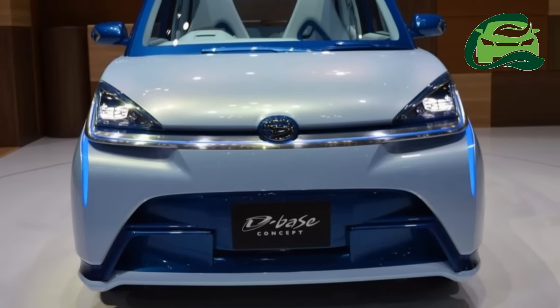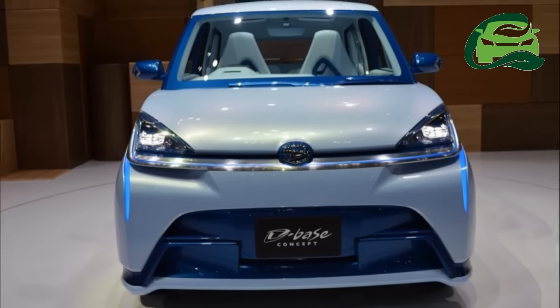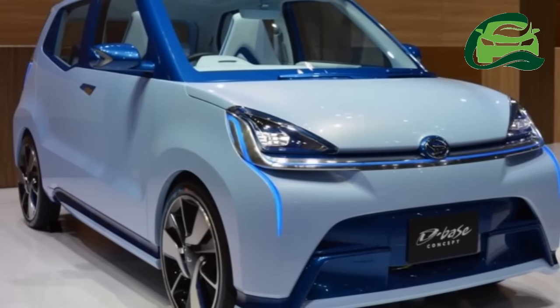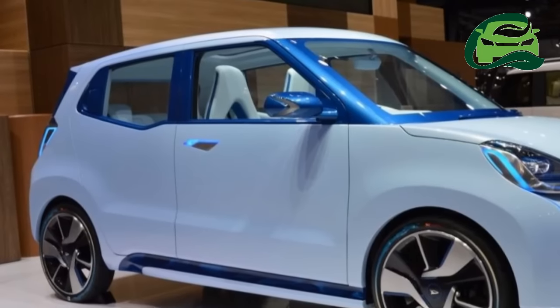Daihatsu has unveiled a new concept, dubbed the Daihatsu D-Base Concept, at the 2015 Tokyo Motor Show. The D-Base Concept is likely to preview the next generation Daihatsu Myra.